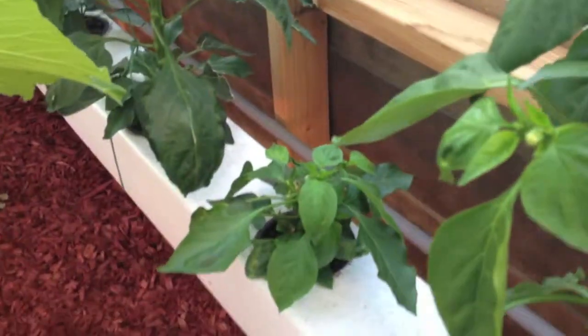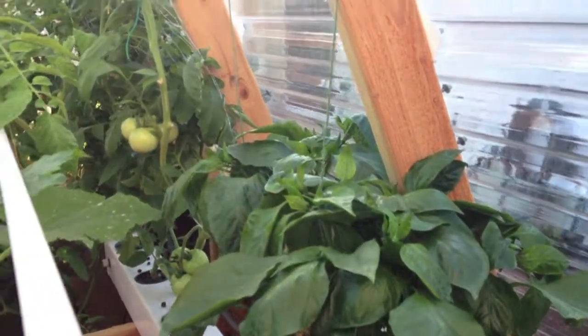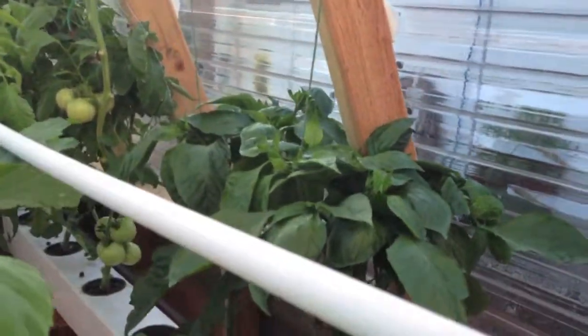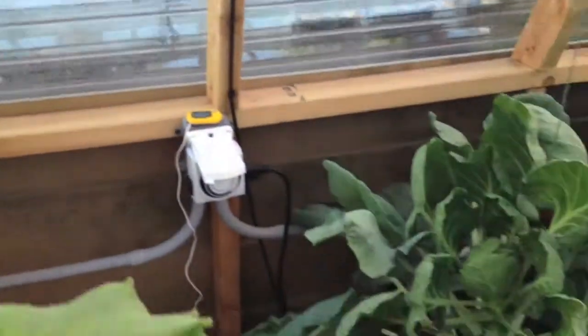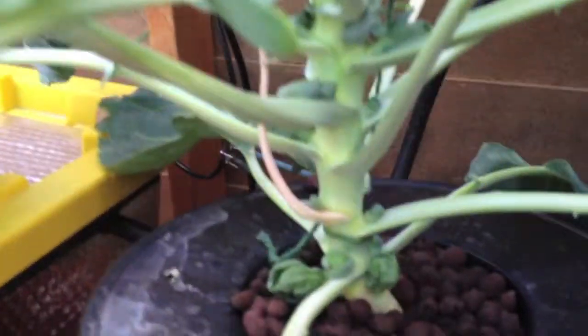In the back row we have our bell peppers and they're starting to produce as well, except for that little one — I don't know what the problem is; it's not dying, it's not growing. We got three bell pepper plants going here, and then our Brussels sprouts — I think we even have some Brussels sprout babies coming in here.